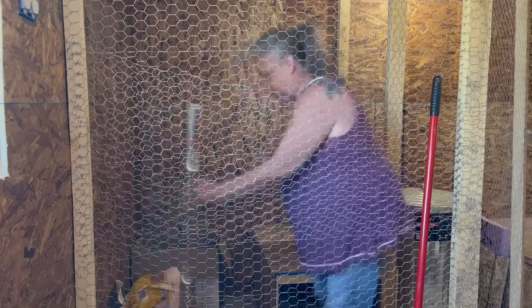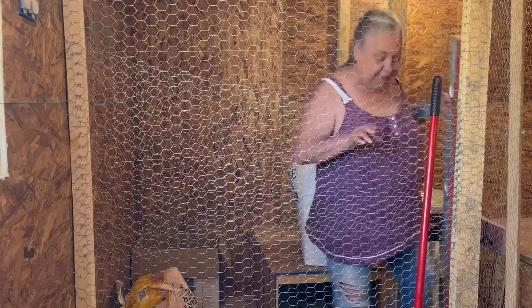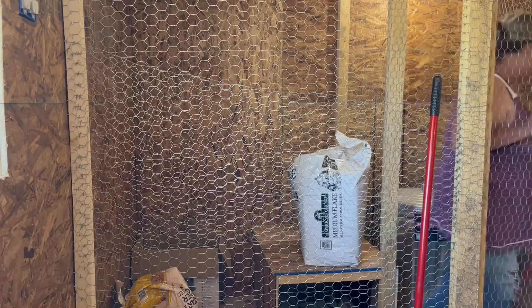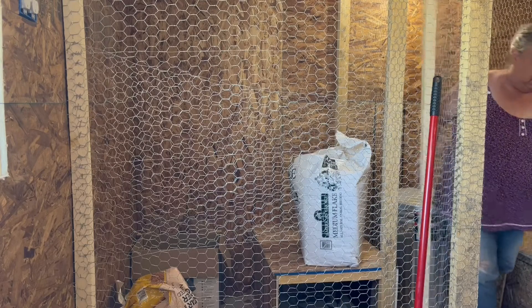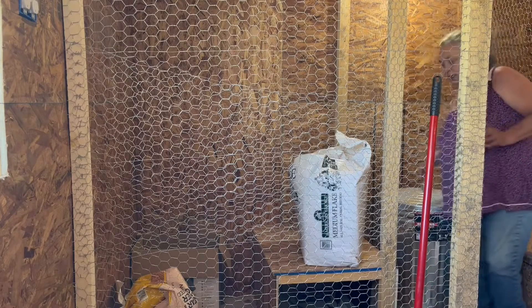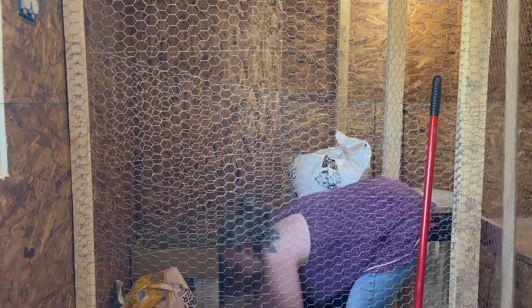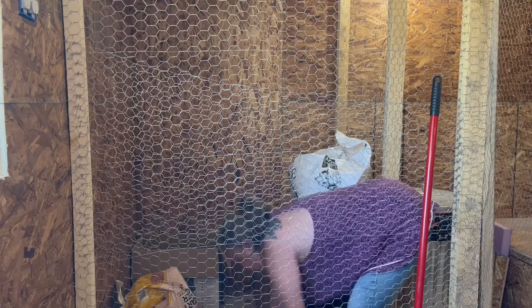Before the eggs hatch, I figured I'd rather have this done so I don't have to worry about it. That way when they start hatching, everything is all good and ready.